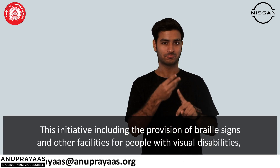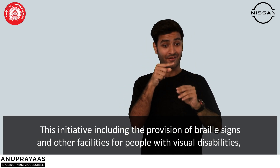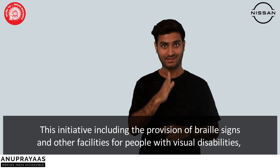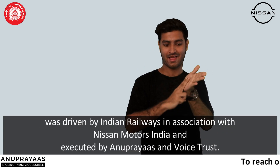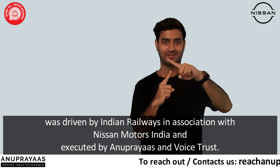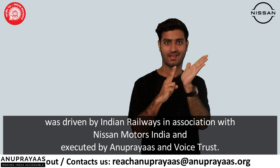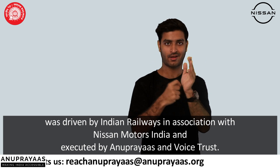This initiative, including the provision of Braille signs and other facilities for people with visual disabilities, was driven by Indian Railways in collaboration with Nissan Motors India and executed by Anuprayaas and Voice Trust.